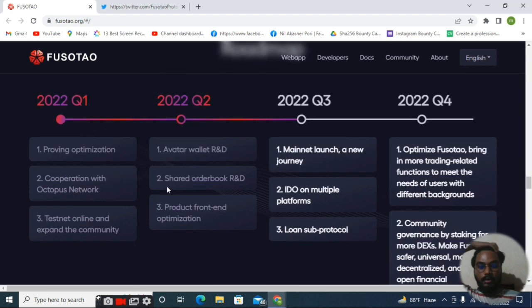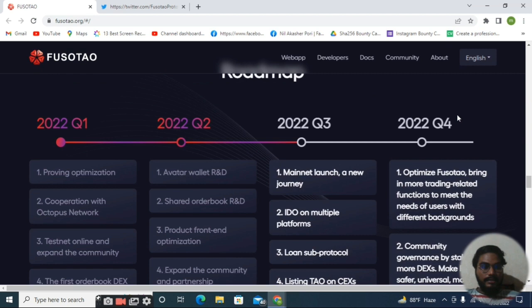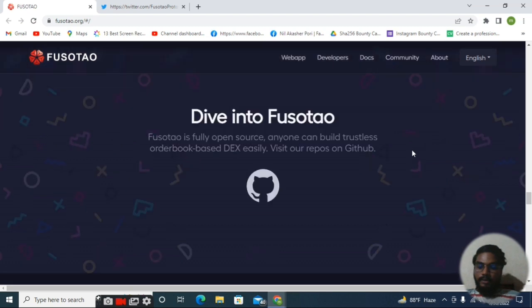Here you can see the official roadmap of the project. Right now 2022 Q2 is ongoing — the plan includes the Avatar Wallet, RD shared order book, product font and expand, and other computing. After that, the plan is IDO on multiple platforms, mainnet launch, and listing. Their future plan for the rest of 2022 is also very big, and they have already launched their project on six to seven IDO platforms.